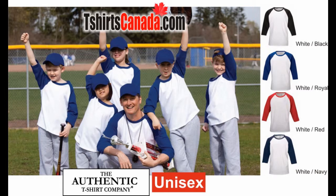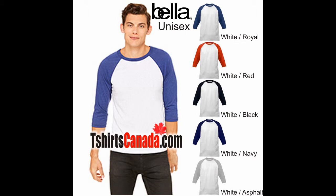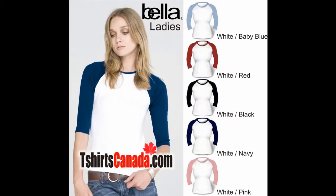We can also supply matching baseball caps to enhance your uniform. Our baseball shirts from Bella are available in ladies, and they have now introduced a unisex line. The difference between the two styles is the ladies have a side seam so they are contoured, and the unisex style is a straight cut on the sides. However, they could be mixed and matched since the shade of the sleeve colors and the weave of the fabric will be identical.